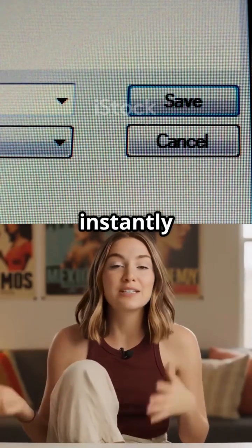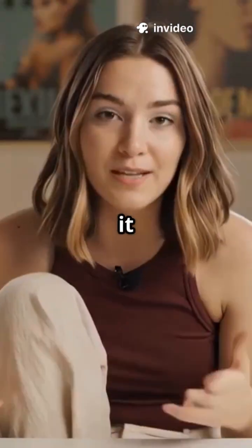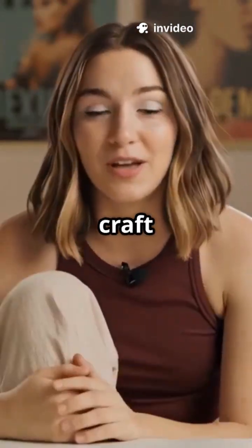Another user mentioned how it instantly drafts professional responses, letting them pick the perfect tone and length. For me, it means no more wasting hours trying to craft a single email.